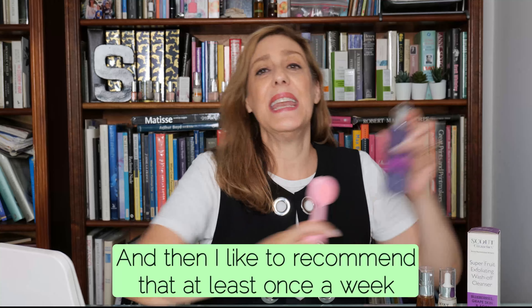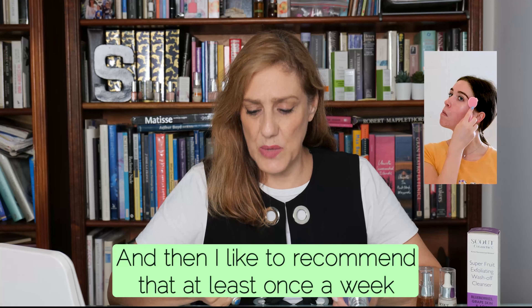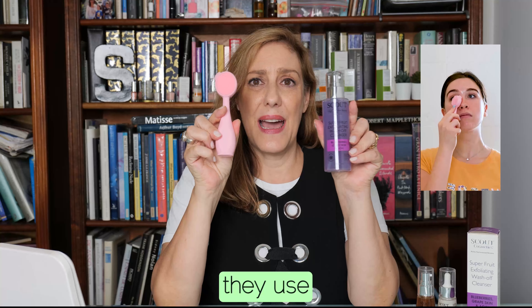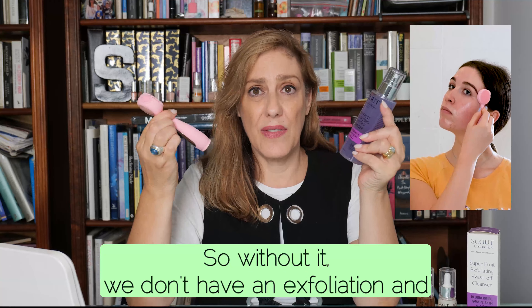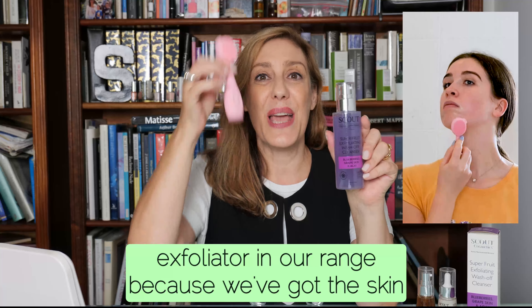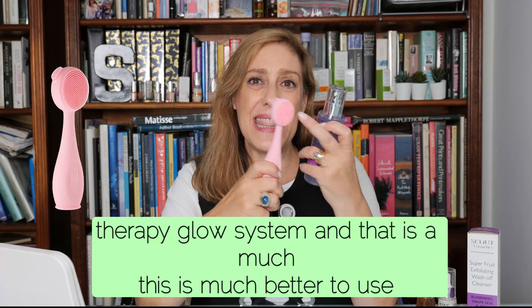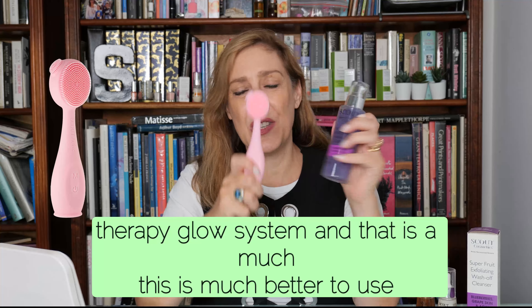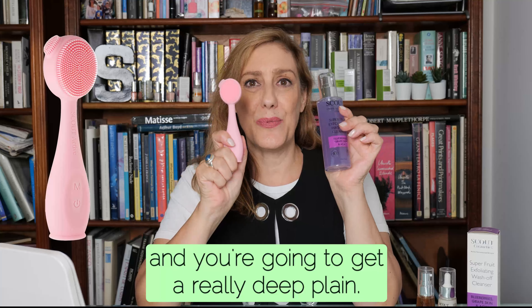Cleanse, and then I like to recommend that at least once a week they use an exfoliation. We don't have a separate exfoliator in our range — instead we have the Skin Therapy Glow System, which is much better to use because it doesn't have the little bits in it, and you're going to get a really deep clean.